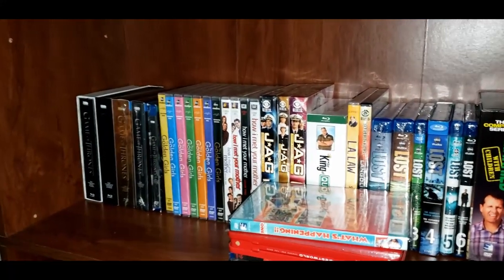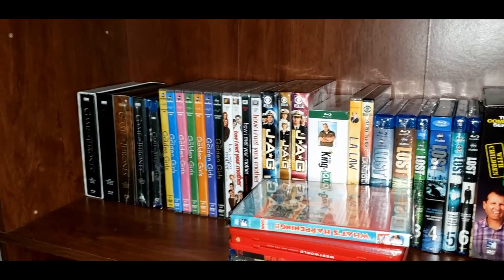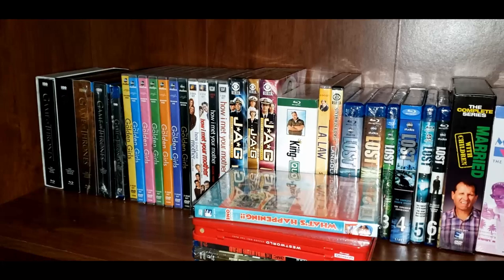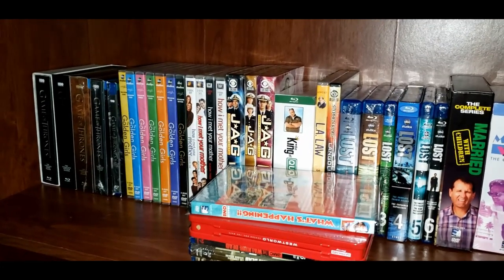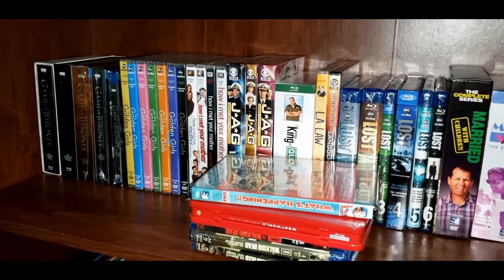That is everything I've got, TV series-wise. Still going to be adding to the collection, so I'm sure down the road I will go ahead and update this with everything new I've got. Thank you guys for watching, and I will see you all in the next video.